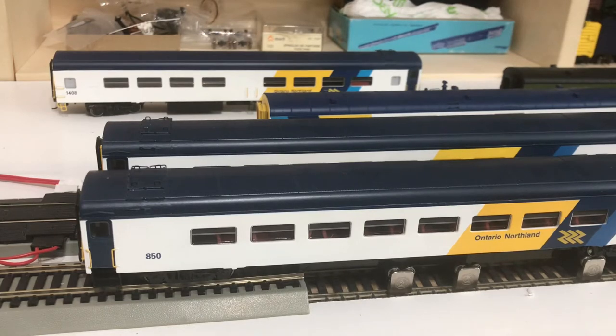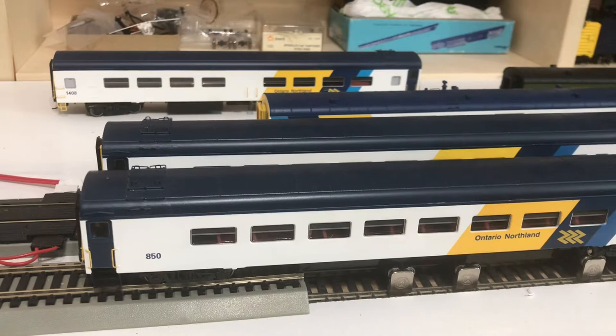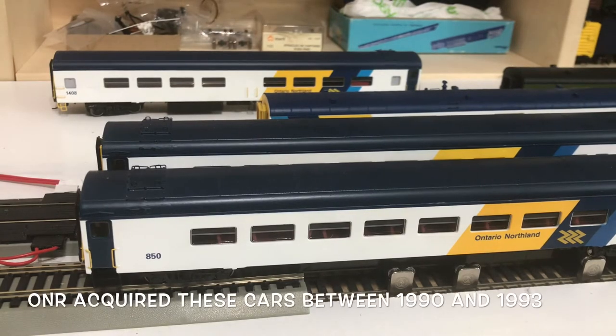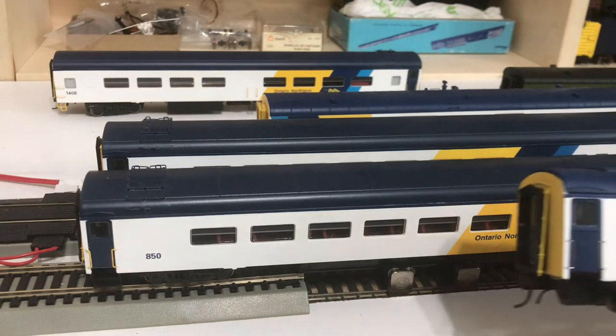There are a few exceptions to that — a few I-Series Sleepers were remanufactured into Daynighters. So it is correct that the Ontario Northland 850 Series cars were previously CN and Via Daynighter cars. The previous release of 850 Series Ontario Northland cars by Rapido did reflect the lightweight car configuration.